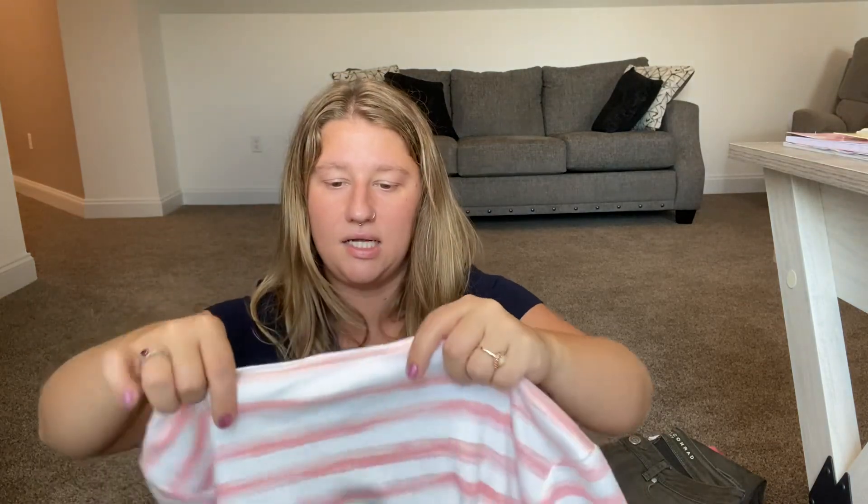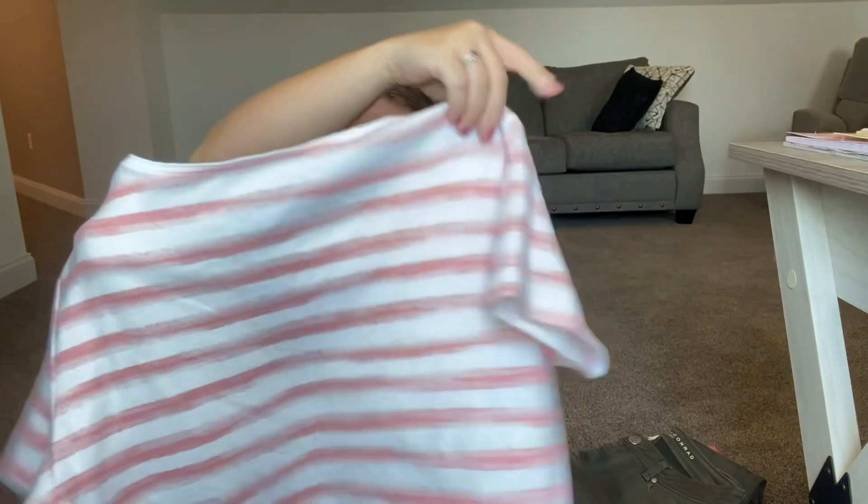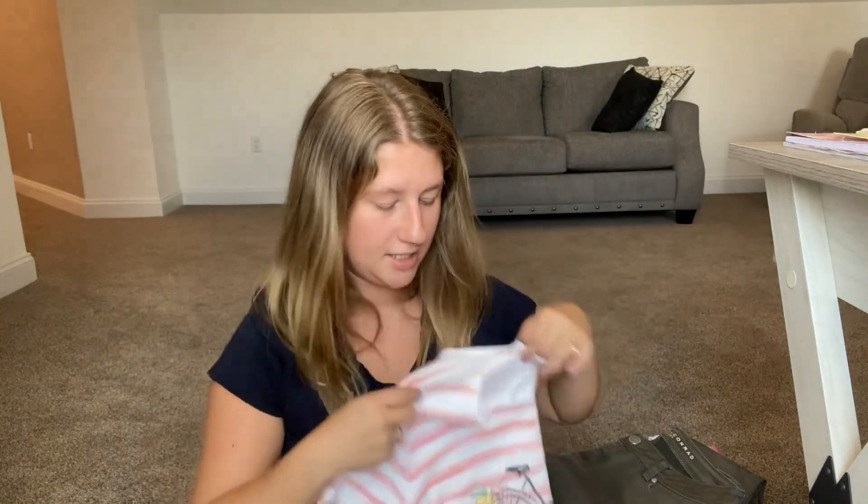Then I got another Karen Scott Petites piece — it's not my style but I love it. It's really classy with a cute little bicycle design. Super pretty. This will be in my closet too — it's a medium petite.